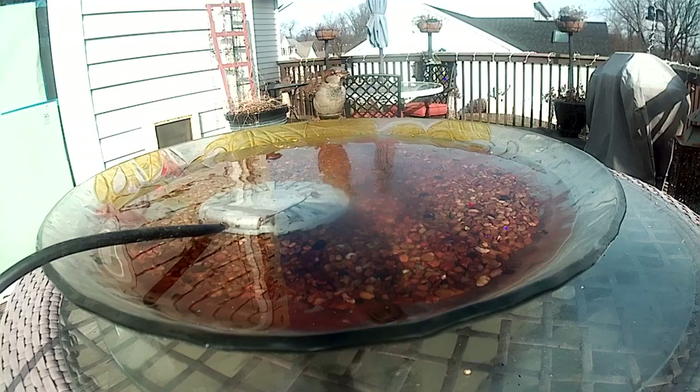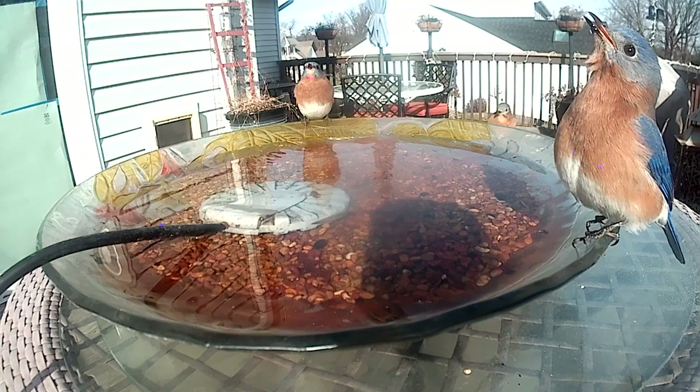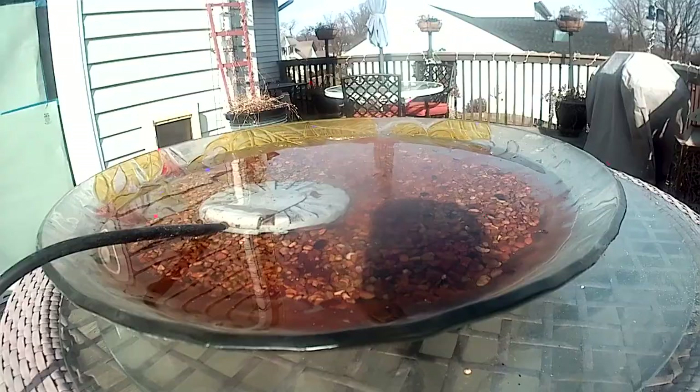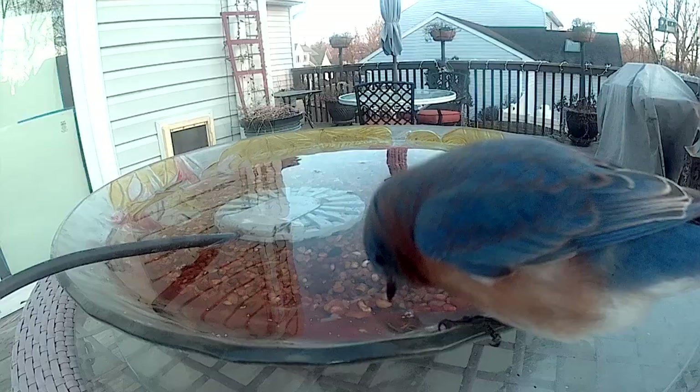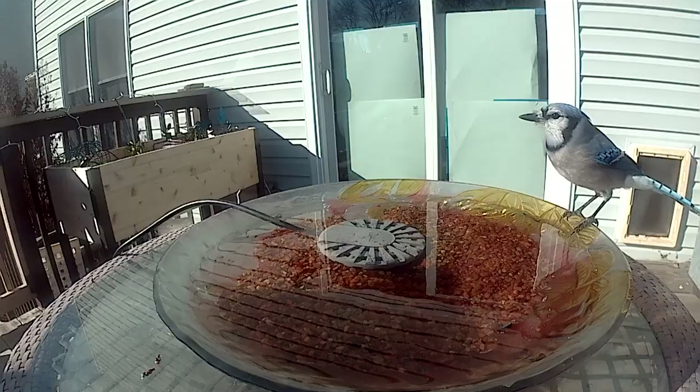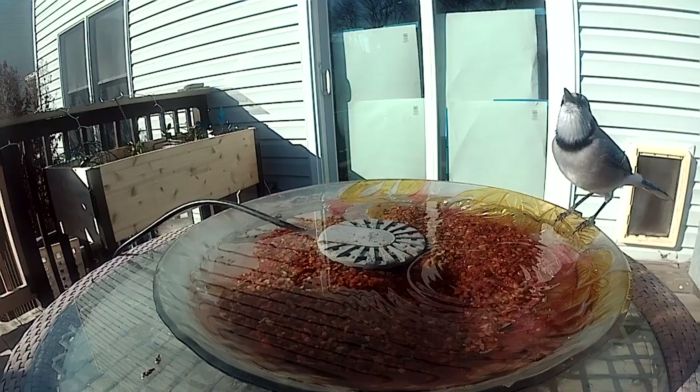These bluebirds are wondering what that camera's all about. What the heck are you looking at? But it doesn't stop them from enjoying a drink. Blue jays like to drink alone, but he's definitely enjoying his drink.